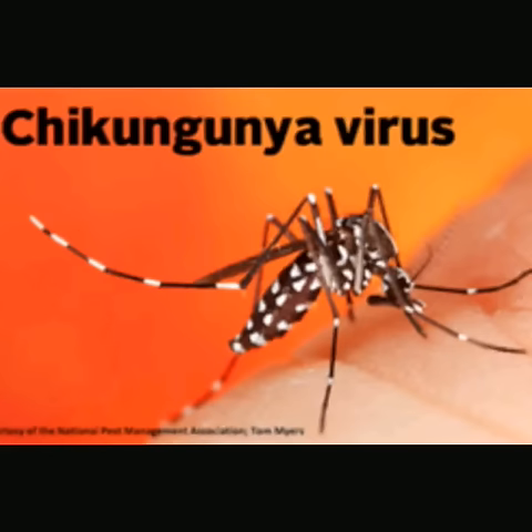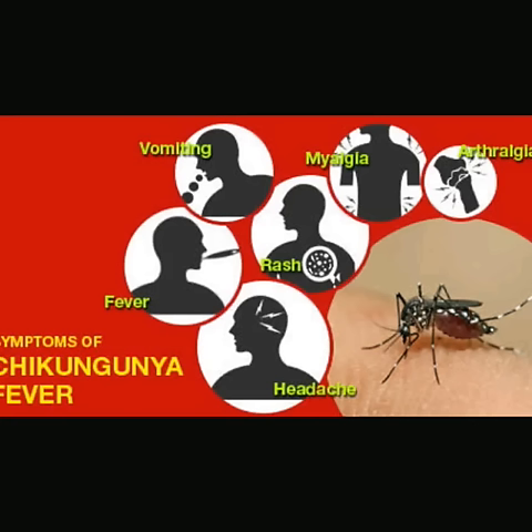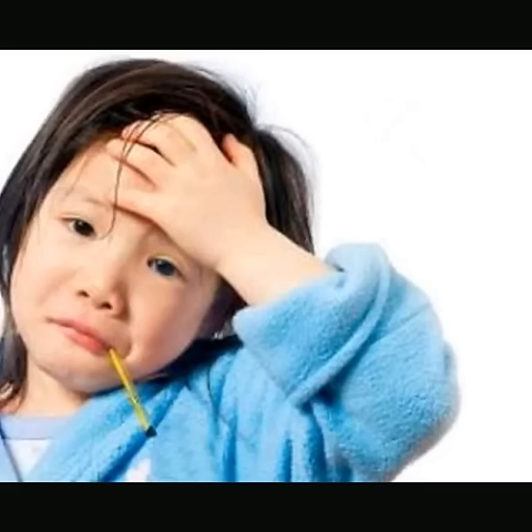Hello friends. Chikungunya is a viral disease which is transmitted to humans by infected mosquitoes. There are no specific treatments for Chikungunya — it is treated symptomatically. Chikungunya fever usually lasts for about 3-4 days after being infected by this virus.